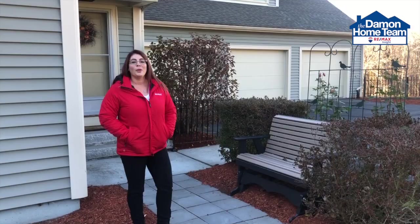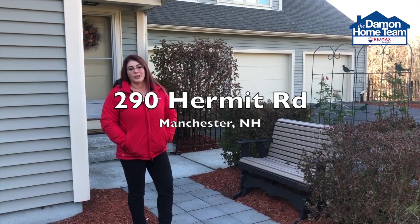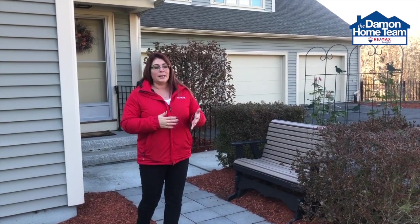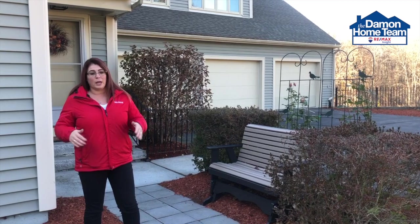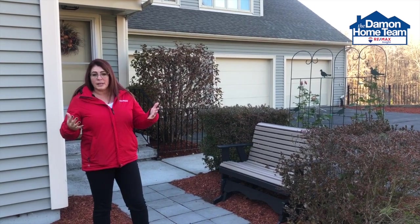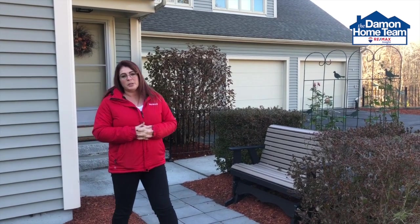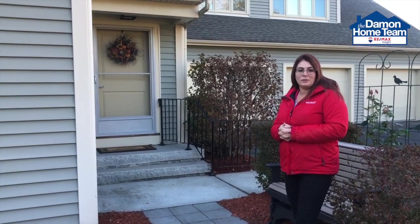Let's go outside. We are outside at one of our current listings here in Manchester, New Hampshire. One of the things you can best do to get the return on investment is curb appeal. You want to make sure that you have clear pathways and walkways, beautiful manicured lawns, leaves are cleaned up, snow shoveled — whatever the season may be. Trim your hedges back and make sure that you have a clear and beautiful path to your front door where you can add some color with some seasonal decor.